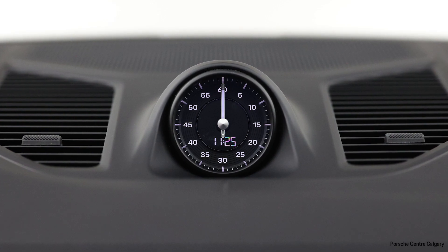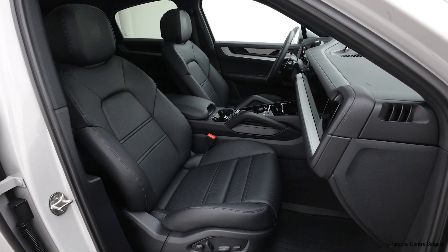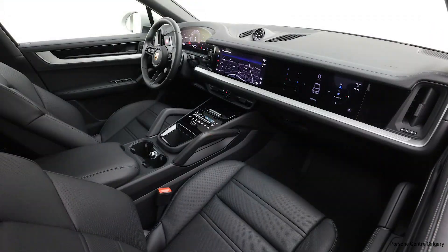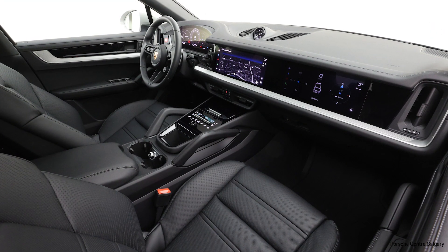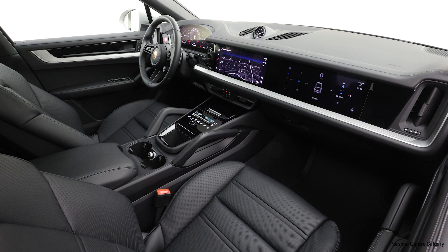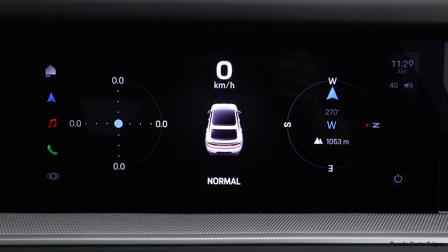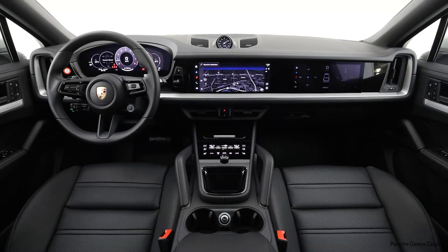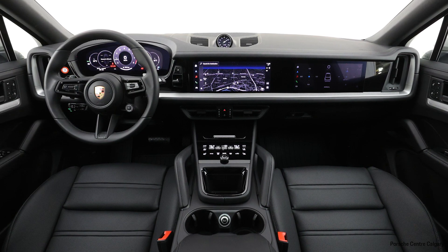As far as tech and packages go, this car is going to have both the technology package and the premium package plus on it. Between the two there are a whole lot of options. Starting with assistant systems, you're going to have surround view cameras, adaptive cruise control, heads up display, the passenger display, and your blind spot warnings — pretty much all your main assistant systems.